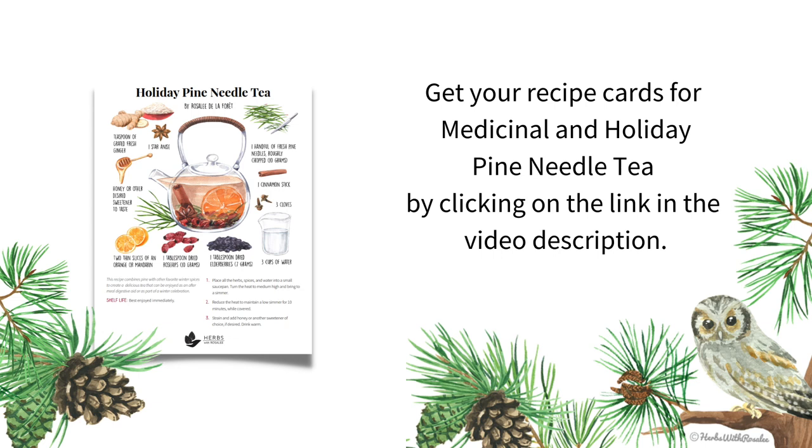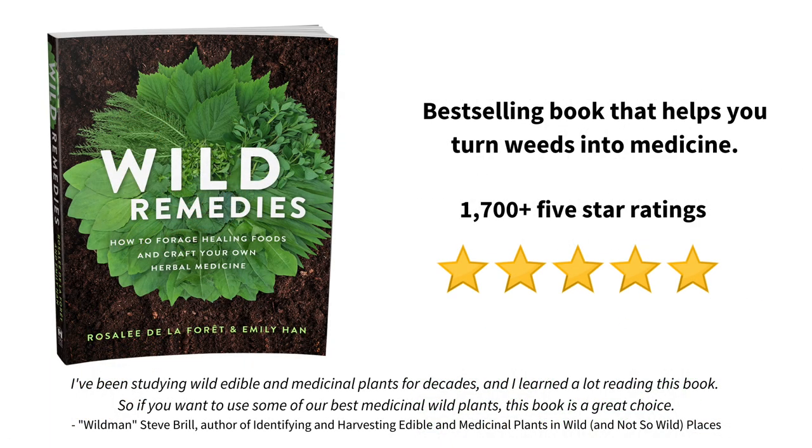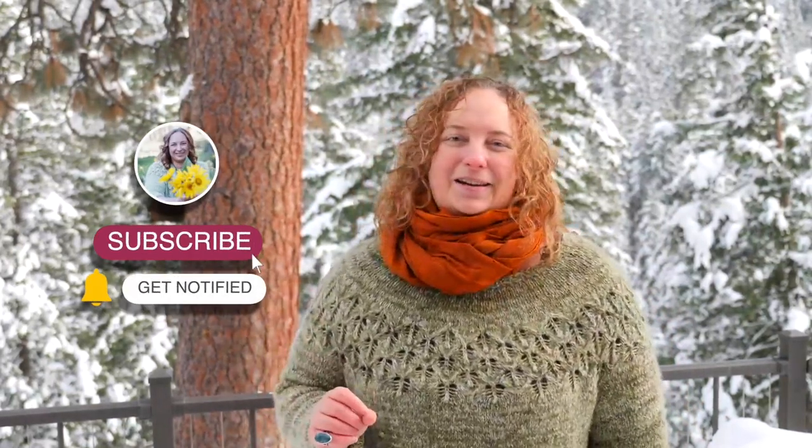If you'd like a free printable recipe card of these beautifully illustrated pine needle tea recipes, then visit the link in the video description. You can also find more pine tree information and tips in our book Wild Remedies. If you enjoyed this video on ponderosa pine trees and you value trusted herbal information, then I hope you'll stick around. The best way to get started is to hit the subscribe button. And if you're really into herbs, sign up for my weekly newsletter so you can be the first to get my best herbal insights and recipes.